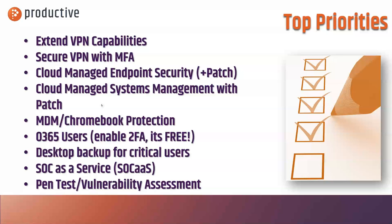The number one thing that folks are asking about is extending VPN capabilities and securing that VPN. There are definitely ways to add additional VPN capability into your environment and we can help you with that. As you're extending VPN — and even prior to this — adding two-factor or multi-factor authentication to VPN adds an additional level of security that you should be thinking about regardless of the pandemic.